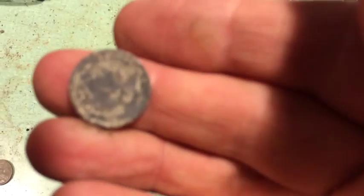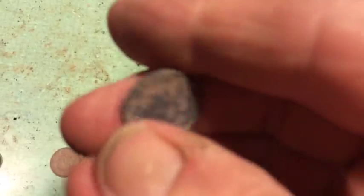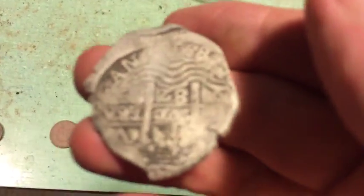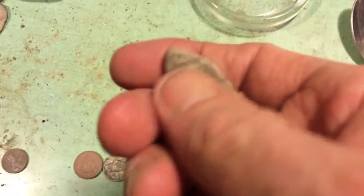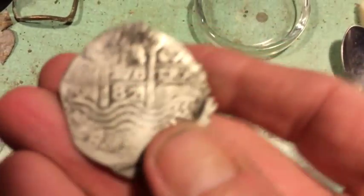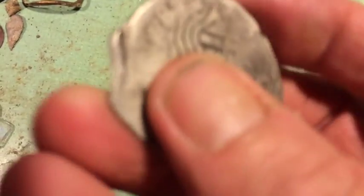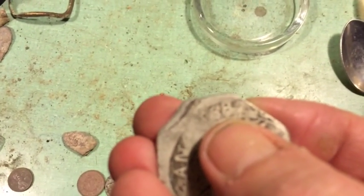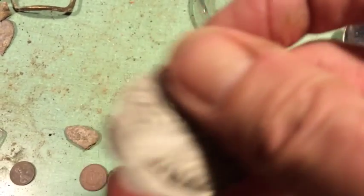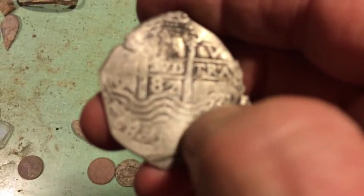And then I got an 1898 barber dime. I was really happy with that until I found this. I also got this bullet — it's kind of flattened. I'm still in shock. You can see the 82 there — right there it says 1682. This is a pillar and waves. You can see the two pillars and the waves below it.